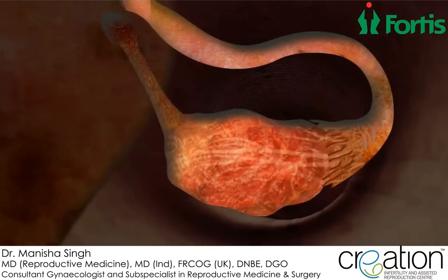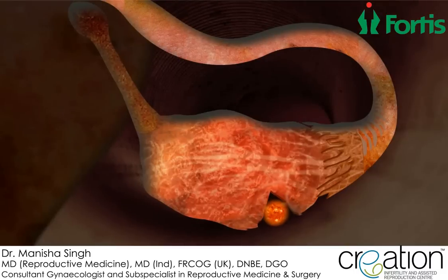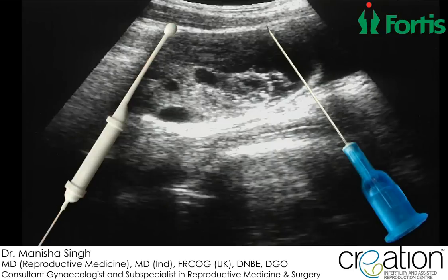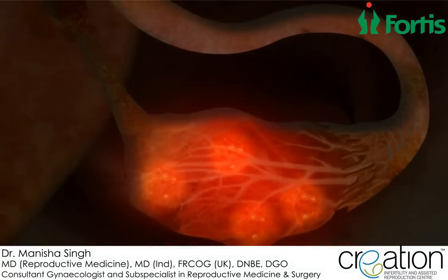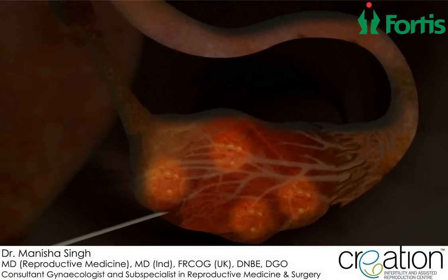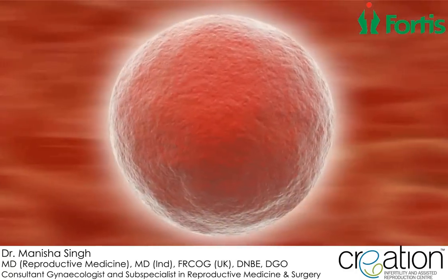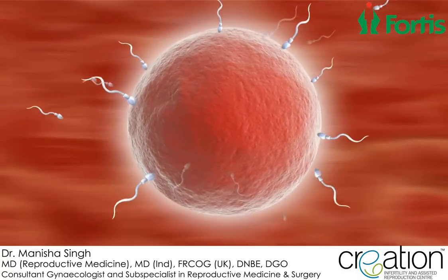Once the eggs are mature enough, ovulation is triggered with a final hormone injection and the eggs are collected from the ovaries 36 hours later with the help of transvaginal ultrasound. This procedure requires a short anesthetic.